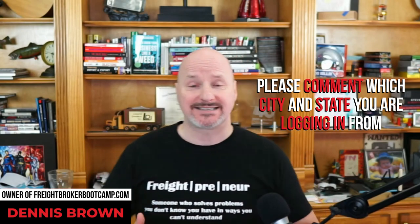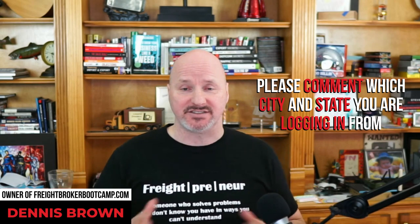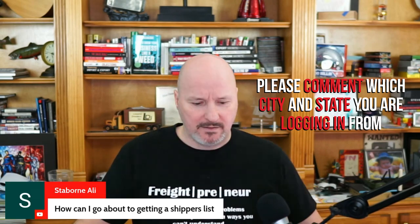Today we are going to be doing an ask me anything, which means you can ask any questions that you have about starting or growing a successful freight brokerage or freight agency.